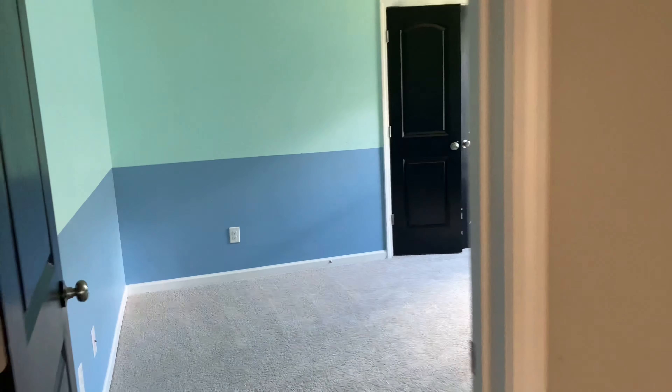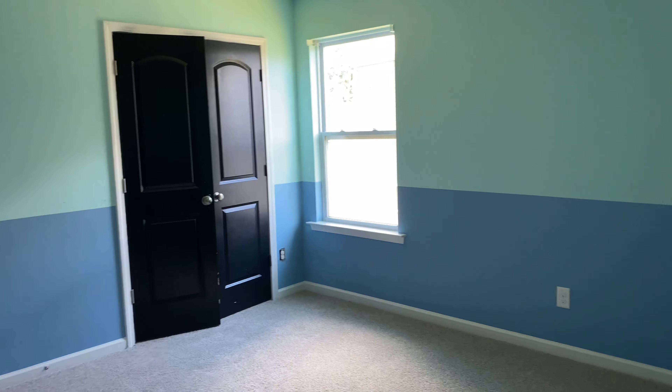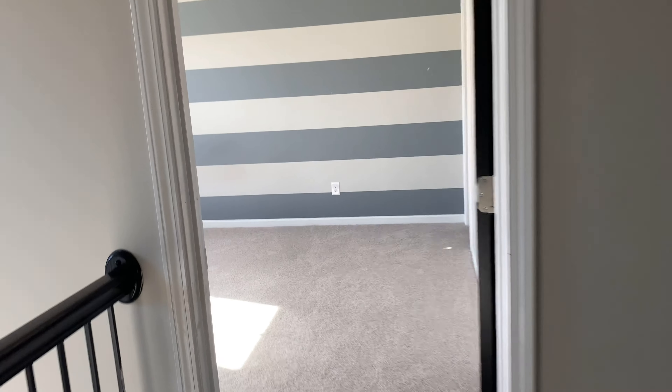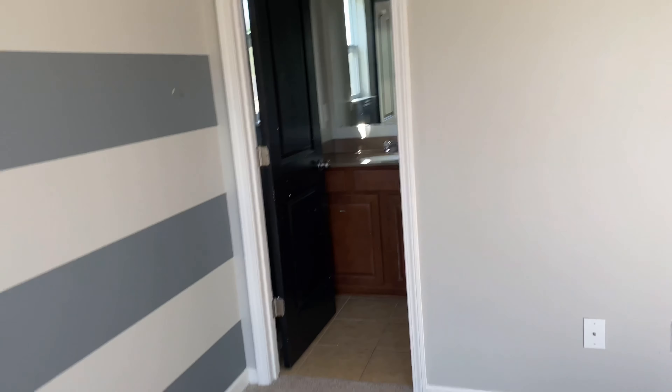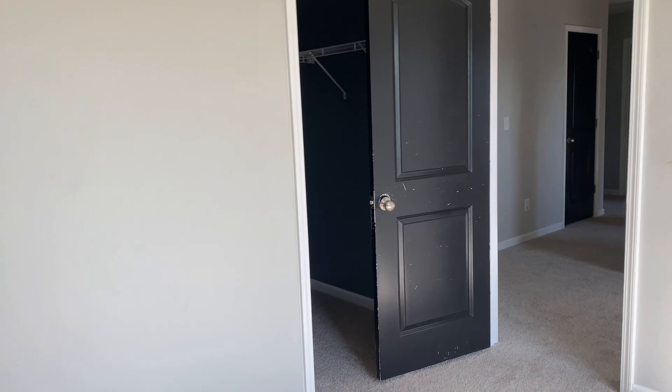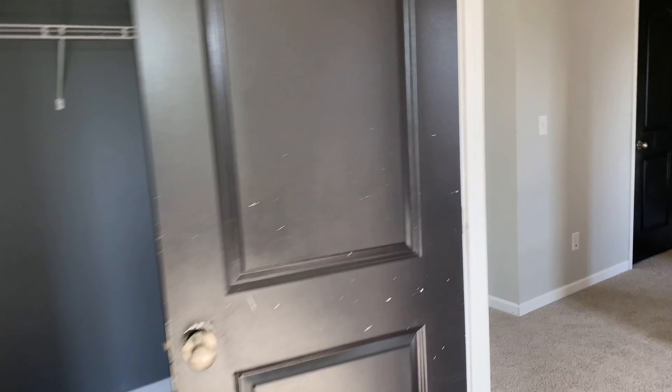There's a secondary bedroom — very spacious — and a laundry room. Another secondary bedroom, and then a secondary bedroom that has its own bathroom and walk-in closet.